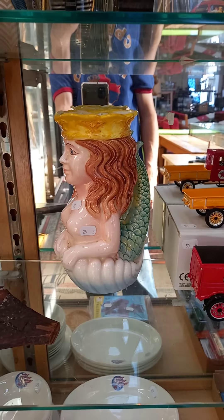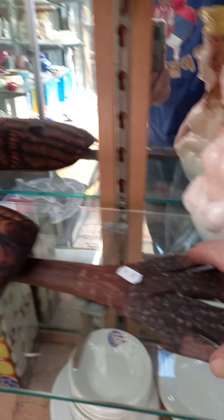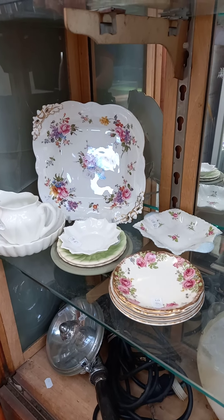Die casts. A mermaid jug. A couple of nice little bits of aboriginal artifacts — this spear was a good one, looks like it's been cut down or something. Shelley, Dalton, Royal Crown Derby — it's all there.